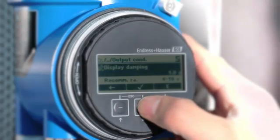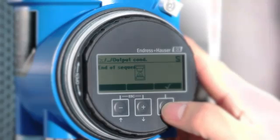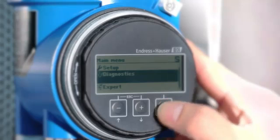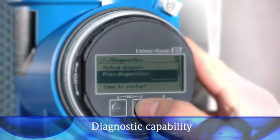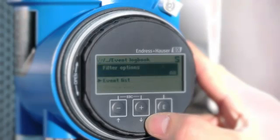Wherever you use ProMass-E, you can always depend on a reliable, highly precise measurement. As a state-of-the-art flow meter, ProMass-E monitors not only its own performance, but also process conditions. The diagnostics menu enables you to call up a wide variety of information: pending error and diagnostic messages, operating hours, general device information, and much more.